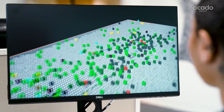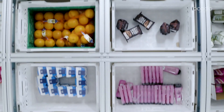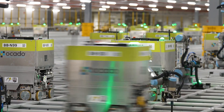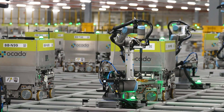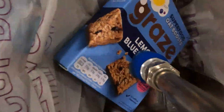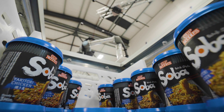AI orchestrates thousands of bots that pick orders, allowing for the most efficient grocery fulfilment in the world. A typical 50-item order is picked in 5 minutes or less. Our robotic arms pick and pack groceries, blending AI solutions together — from computer vision to behavioural cloning — to make intelligent decisions on the fly.